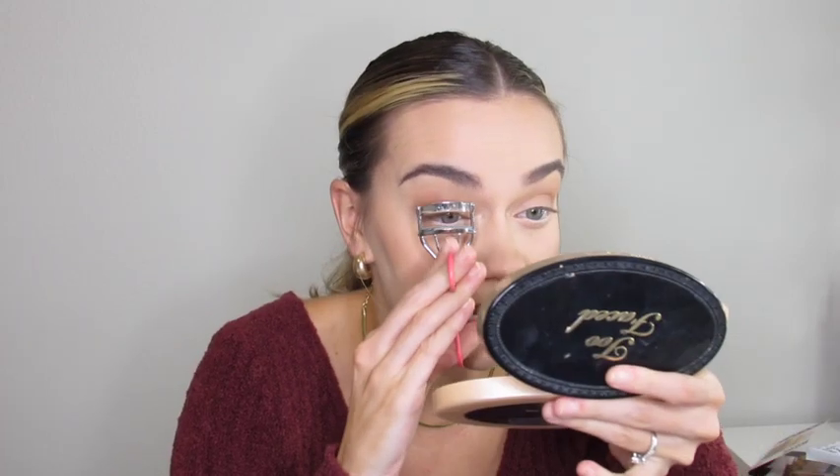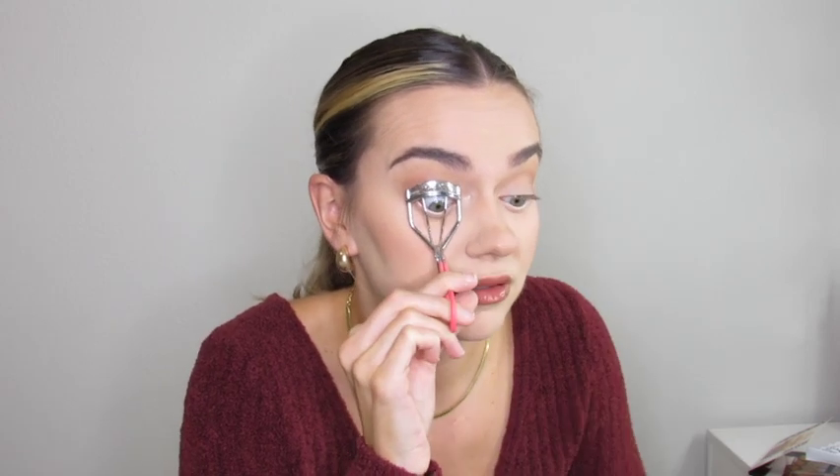I'm curling my lashes with an eyelash curler from TJ Maxx and then going in with the Maybelline Sky High mascara.